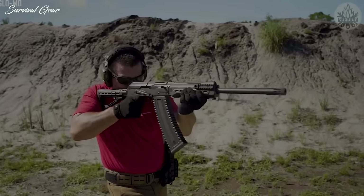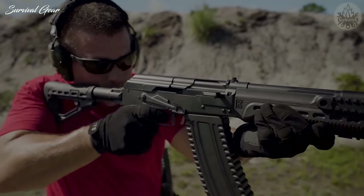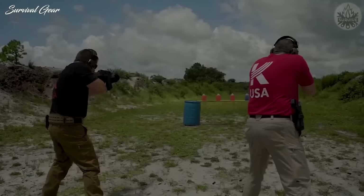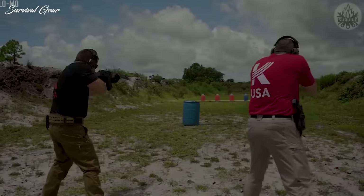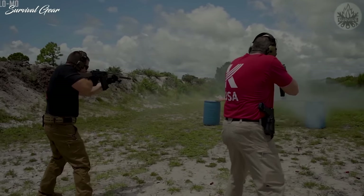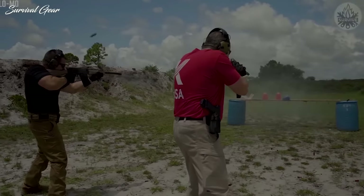It ships with a 10-round magazine, but larger capacity box magazines and drum magazines are also available. A 10-plus-1-round magazine capacity is pretty good for a semi-auto shotgun, and you generally don't want the overall weight of the weapon to get too crazy. If you're looking for a magazine-fed semi-automatic scattergun that will hold 10 rounds, the Kalashnikov USA KS-12 shotgun is one of the best options.